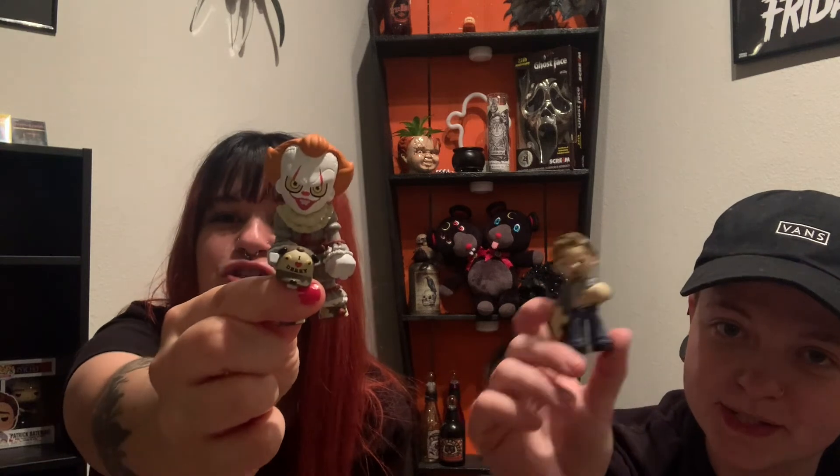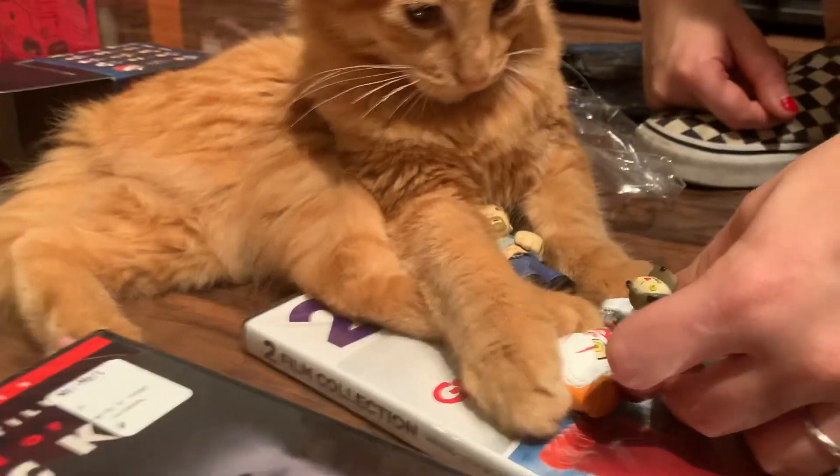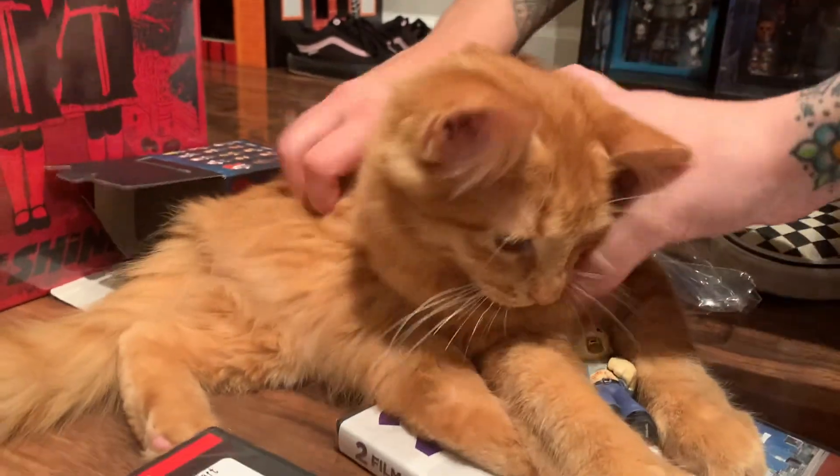That includes our little Walmart haul for today. Thank you for coming along — I know it was probably a little short. Walmart makes me uncomfortable, especially at night — there were some creeps there tonight. We got out safe with plenty of cool stuff. Comment below if you've opened any of these and got an exclusive, or if you have the Pennywise holding the balloon — there's a one-in-six chance of getting him, and that was the one I was hoping for. Bye!